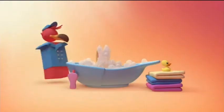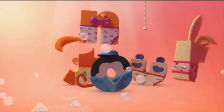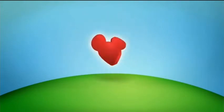Hello everybody, welcome to another continuity analysis review thingy here on this YouTube channel. We are looking at a custom-made Disney Junior logo bumper.